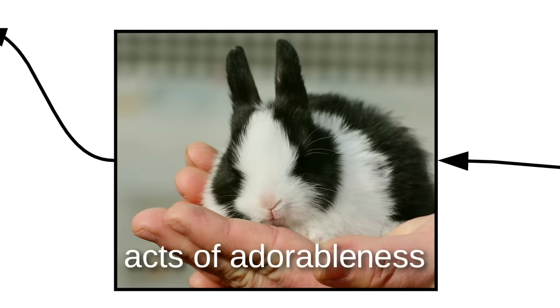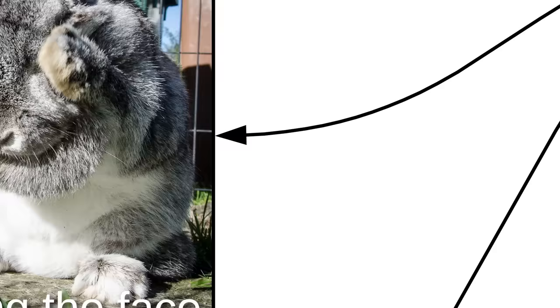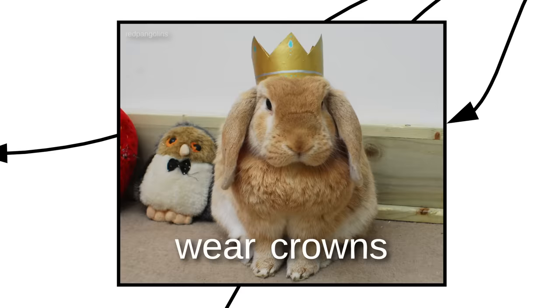Bunnos are known for awesome acts of adorableness, like standing up, fluffing the face, and going for walks. Kind of. Bunnos are also known to wear sweaters or crowns.